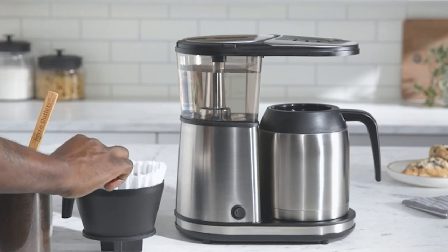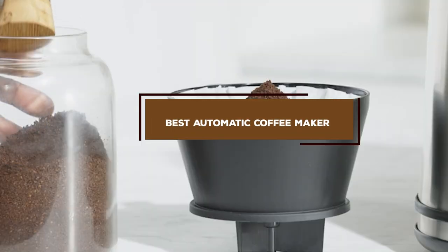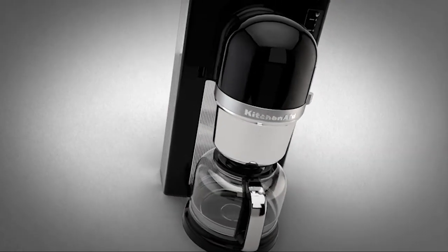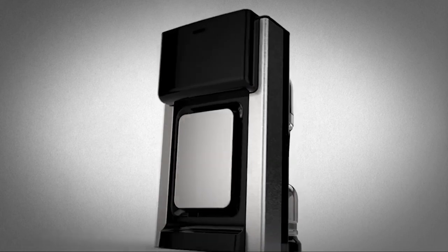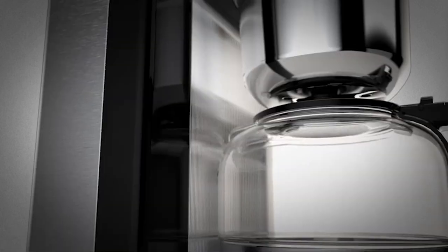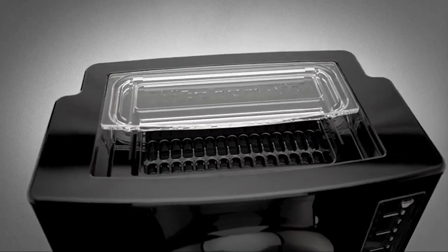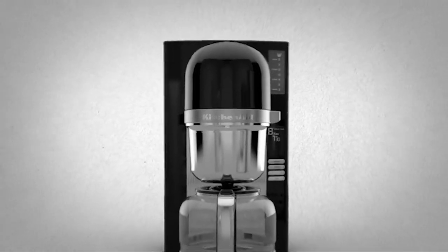Hello guys, in today's video we're going to check out the best automatic coffee makers this year. I made this list based on my personal opinion and I've tried to list them based on their price, quality, durability, and many more. To find out more information about these automatic coffee makers, you can check out the description below. If you want to get the best quality automatic coffee maker according to your needs, watch the video till the end and then decide to buy.